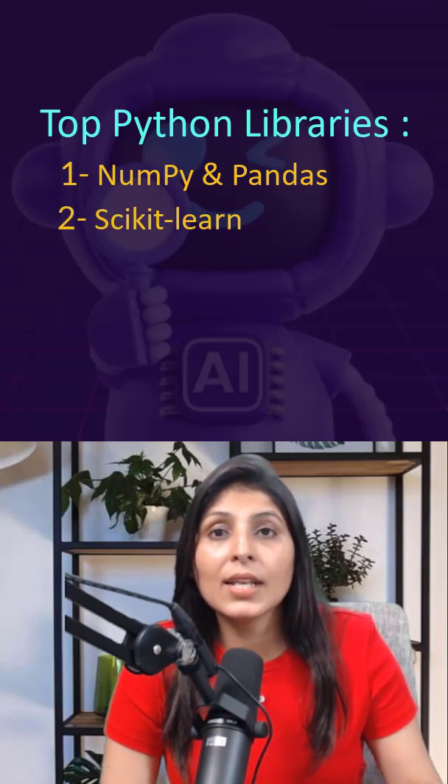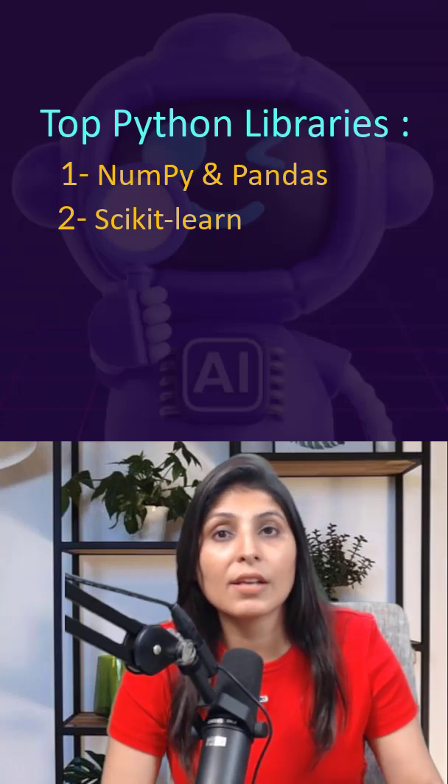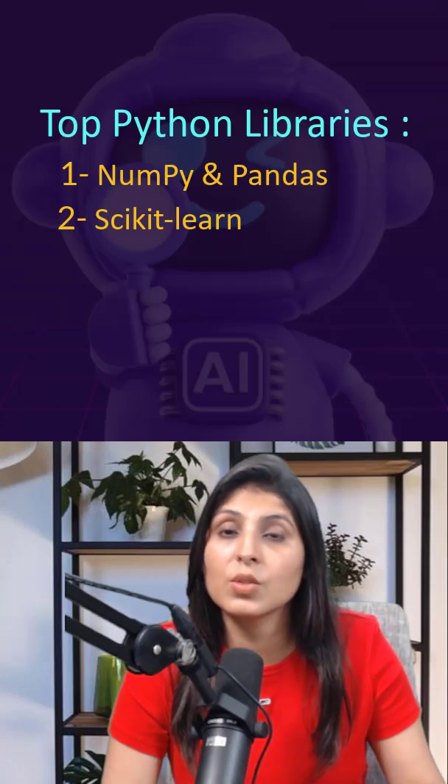Number two: Scikit-Learn. This library makes machine learning simple. You can build regression, classification, and clustering models with it easily.